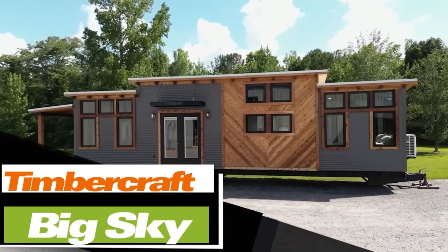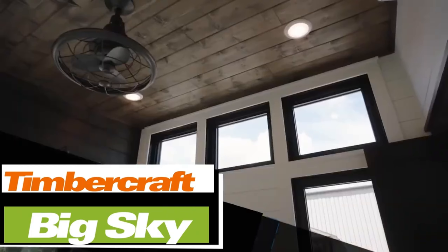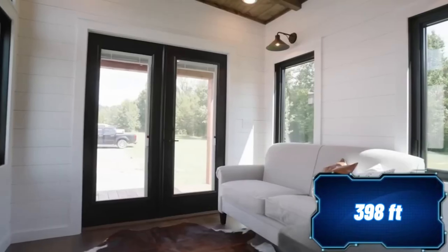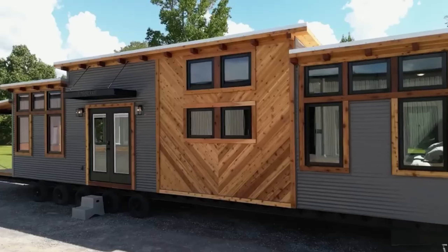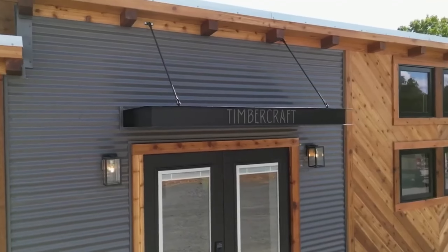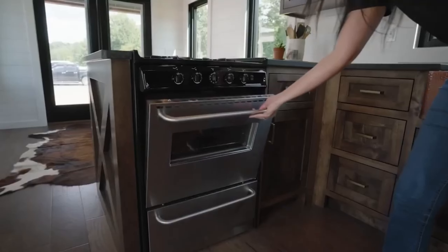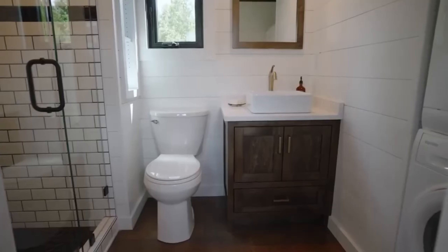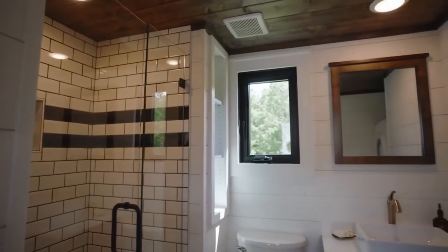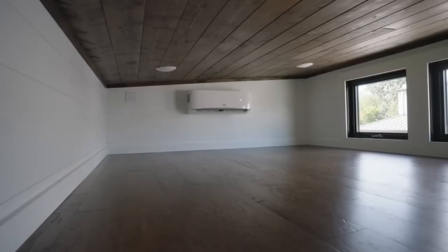If you value comfort, there's a house on wheels that fits the bill perfectly. This model is called Big Sky, and it offers 37 square meters of pure comfort. This rustic-style home measures 13 by 3 meters and is equipped with all the essential appliances, such as a washer and dryer, a dishwasher, a refrigerator, and a stove. The interior is divided into a porch, a living room, a kitchen, a bathroom, a bedroom, and even an attic that can accommodate overnight guests. Producing this house will take approximately 14 to 16 weeks, and the price is around $100,000.